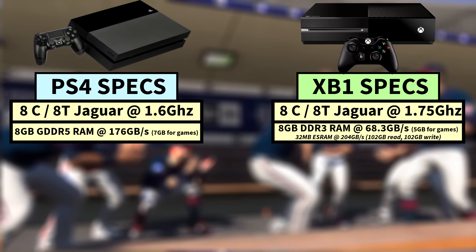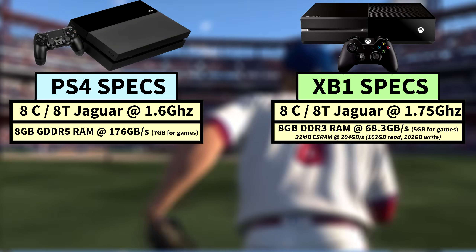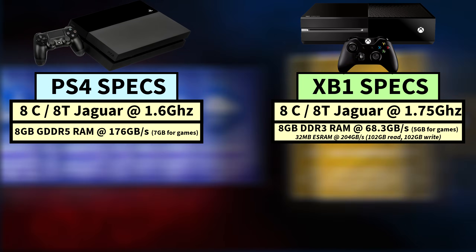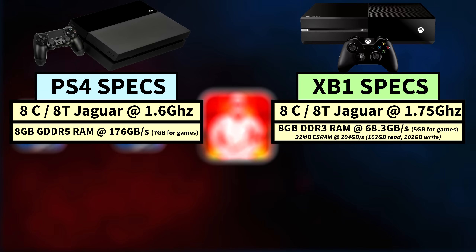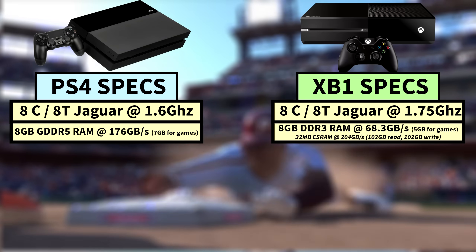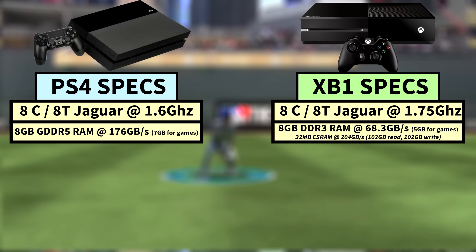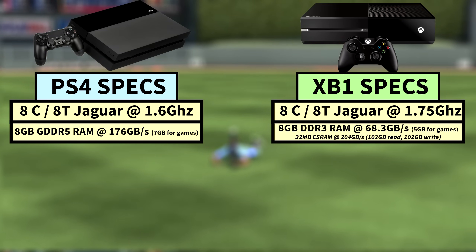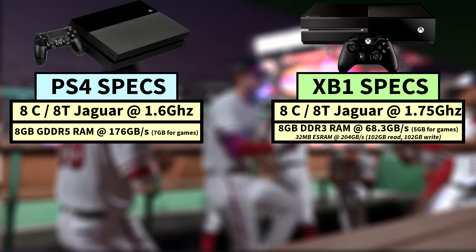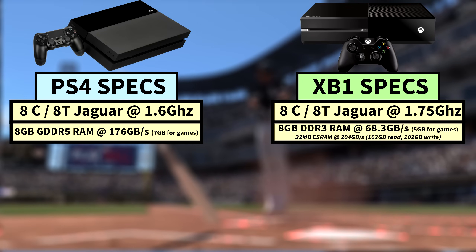As for RAM, the configuration used in the Xbox One was definitely its Achilles heel — featuring the same 8 gigabyte capacity but using much slower DDR3 RAM chips, with a total of 68.3 gigabytes per second of memory bandwidth. It also had 32 megabytes of embedded ESRAM at 204 gigabytes per second, but even that wasn't enough to compensate for the much larger 8 gigabyte memory pool's bandwidth deficit. On top of this, the PS4's OS only used 1 gigabyte of RAM, leaving 7 gigabytes for games, while the Xbox One's OS used as much as 3 gigabytes — so the PS4 had 2 more gigabytes of usable RAM for games.